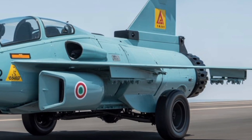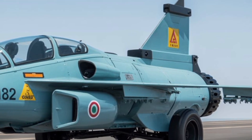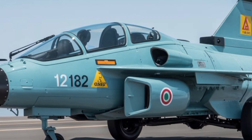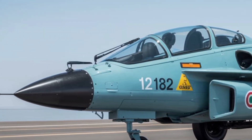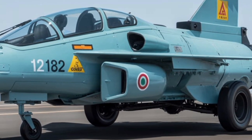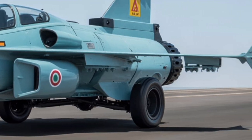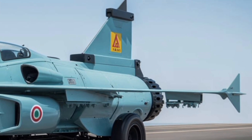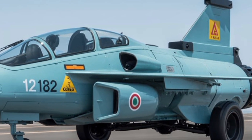Another area where the Tejas MK2 shows growth is in its systems integration and digital backbone. HAL has implemented a centralized mission computer system, allowing various onboard systems to communicate seamlessly. This forms the basis of a network-centric warfare platform, enabling the MK2 to serve not just as a shooter but also as a sensor and information node in an integrated battle network. It can receive and relay data from AWACS, satellites, and other aircraft in real-time — essential for modern combat that revolves around information dominance. The aircraft is also compliant with MIL-STD-1553 and other international standards, ensuring interoperability with allied forces and systems.